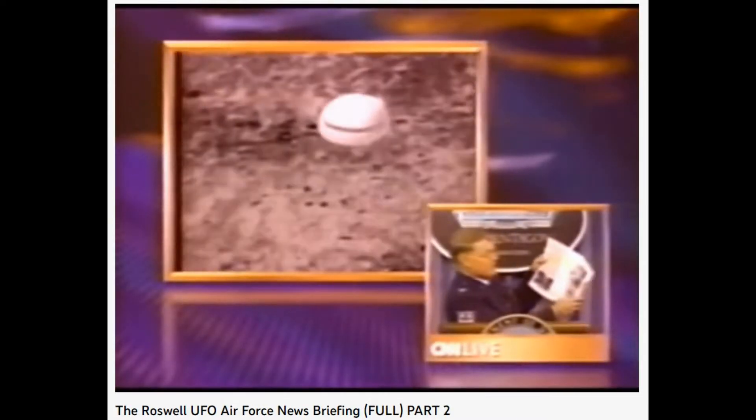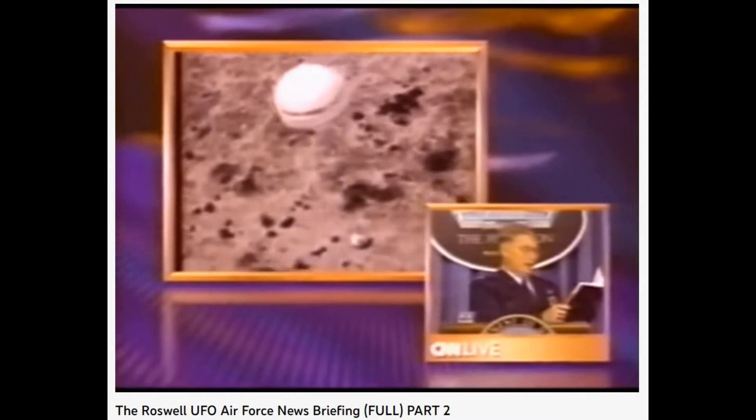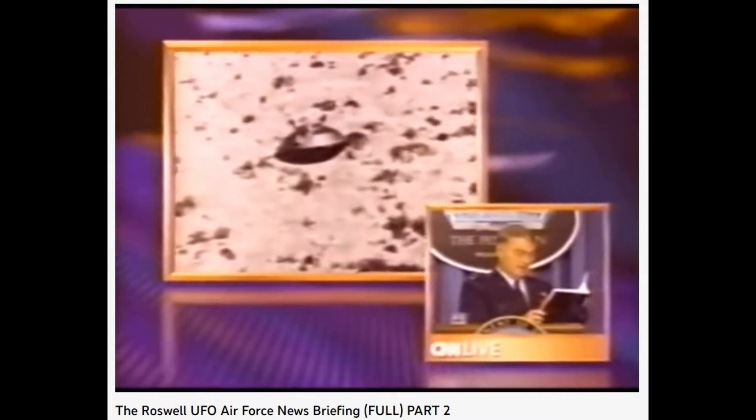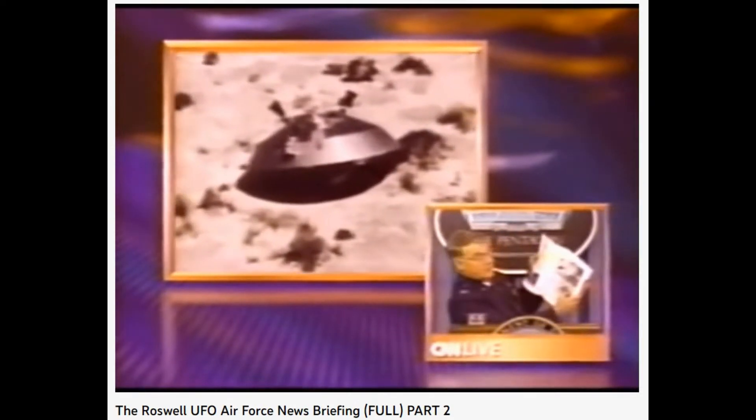I totally agree. If I saw something like that, riding along out there near Roswell, wandering out in the desert, and I see this funny-looking dish out there, I might want to poke around at it. But quite frankly, this is probably what it was.